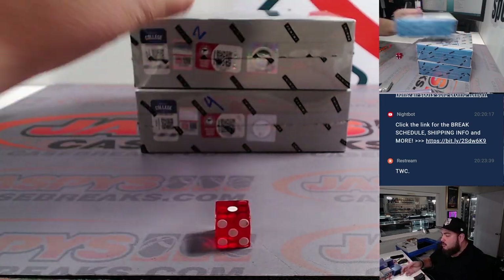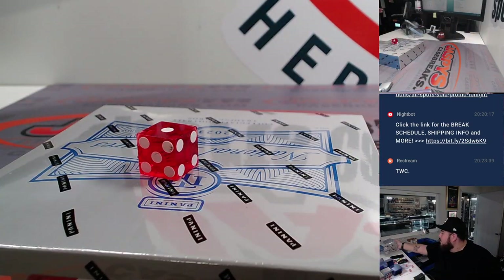Landed a one, so one or two — we're going to go with the top box. These two will be for future breaks, which I did post another one.